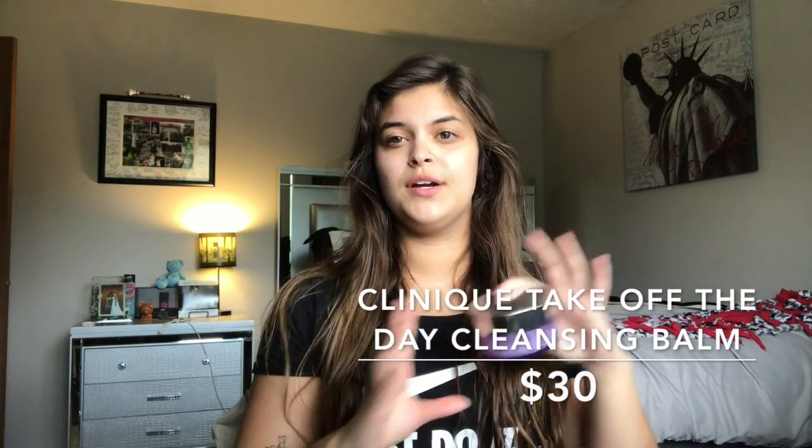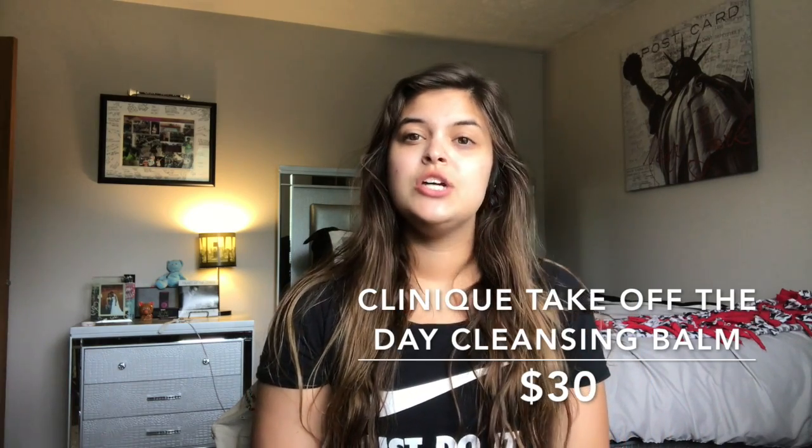The first thing I want to show you is a makeup remover, which I only use in the evening to take off my makeup before bed. This is the Clinique Take Off The Day Balm. It literally is a balm that you scoop up with your fingers, melt together in your hands, and apply all over the face. It melts your makeup off. I've been using this for about six months and I'm on my second jar — this one has lasted me from May to nearly August.